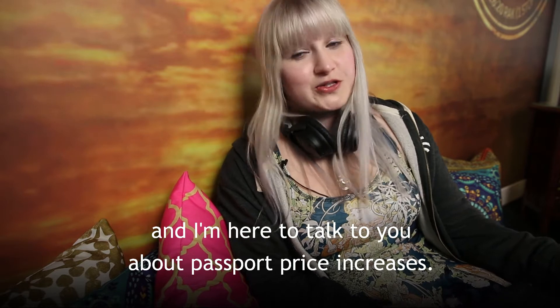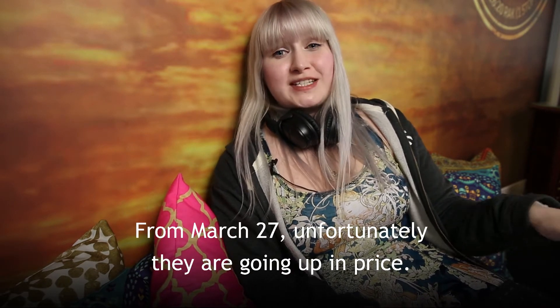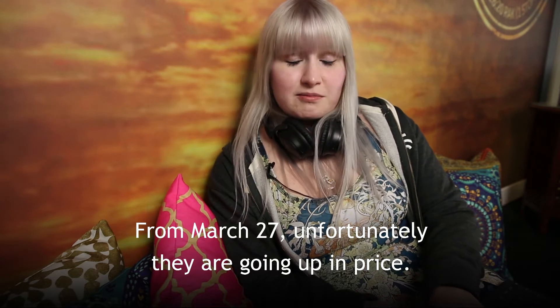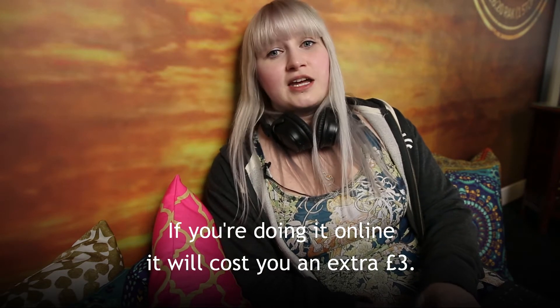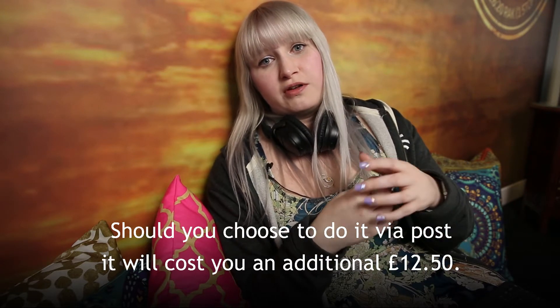Hey, I'm Jen from Skyscanner and I'm here to talk to you about passport price increases. From March 27th, unfortunately they're going up in price. If you're doing it online it will cost you an extra £3, and should you choose to do it via post it will cost you an additional £12.50.